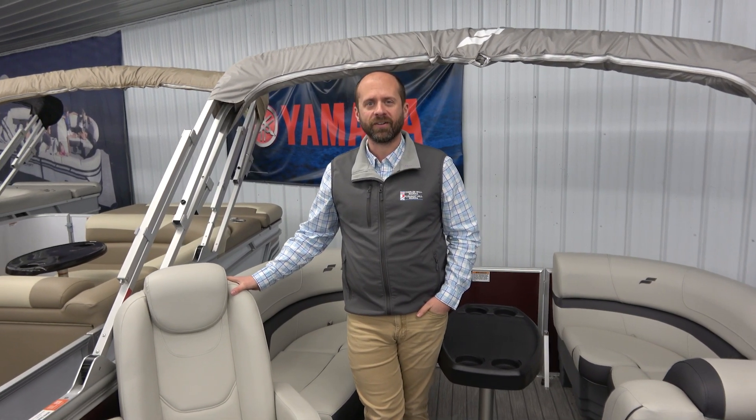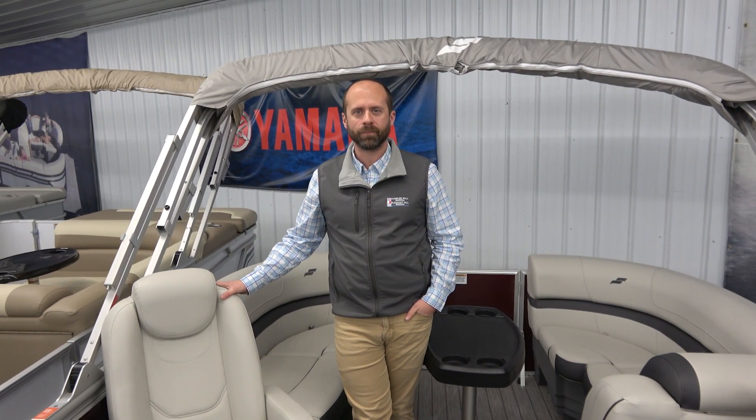We are also going to handle all your titling and registration needs in-house. If you think this is the boat for you, you can give us a call or text us at 419-368-5951, or check us out on our website at www.charlesmillmarina.com. We'll see you soon.